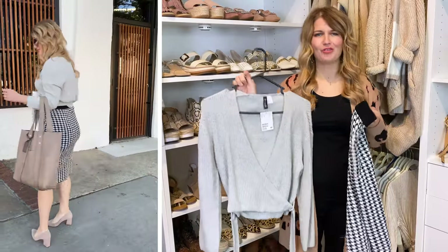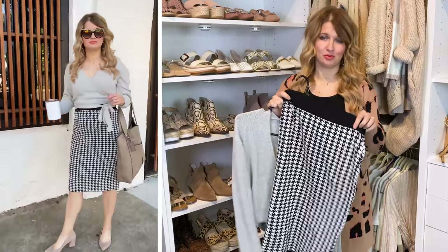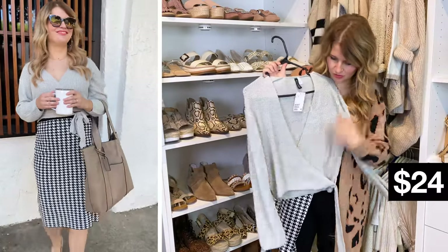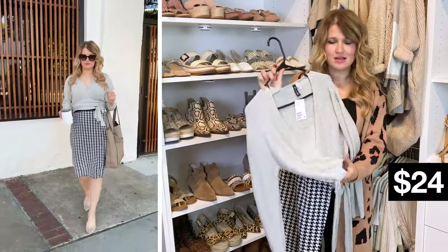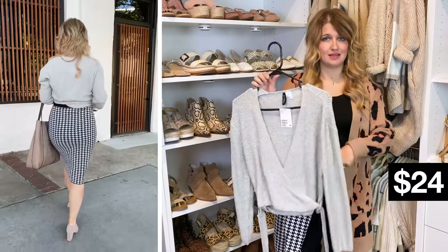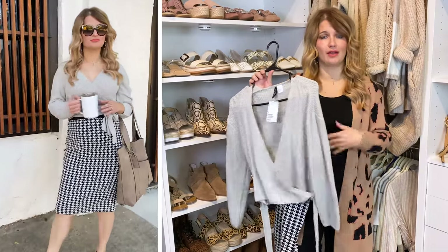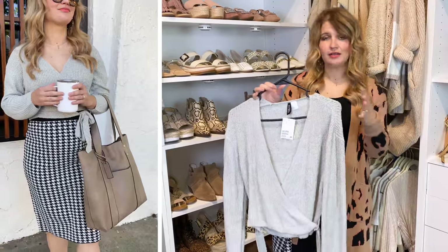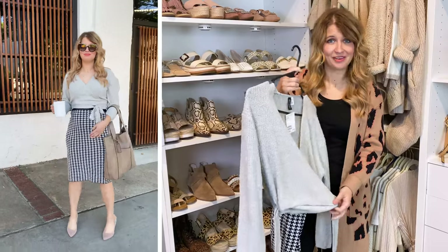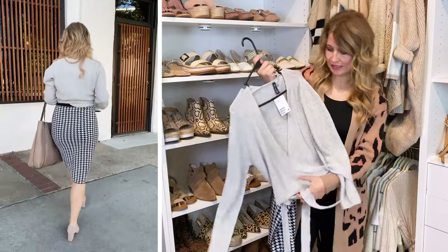Starting off with one of my favorite outfits of the bunch. I love how comfortable this is but it still looks really chic and can be very dressy — even for workwear if you wanted it to. This is a really fun little shorter wrap sweater. It works best in my opinion with high-waisted things, so it worked really well. If you have high-waisted jeans or high-waisted pants that you wear for work, I think this would be really cute with that. If you don't wear high-waisted things, this might show your stomach — just an FYI.